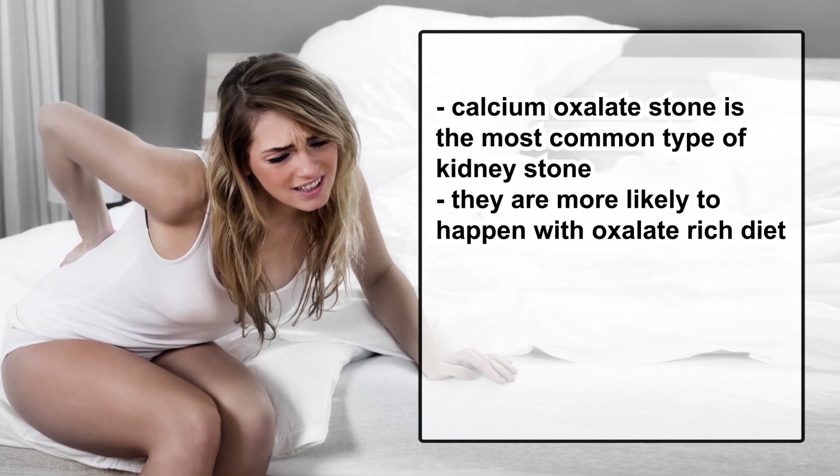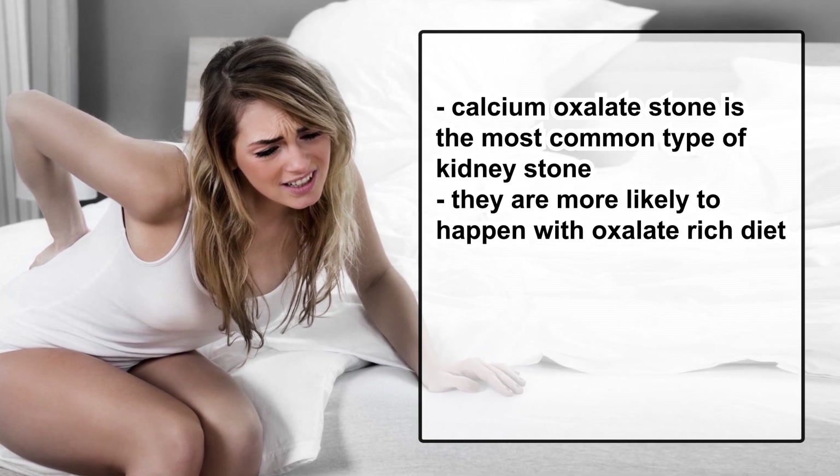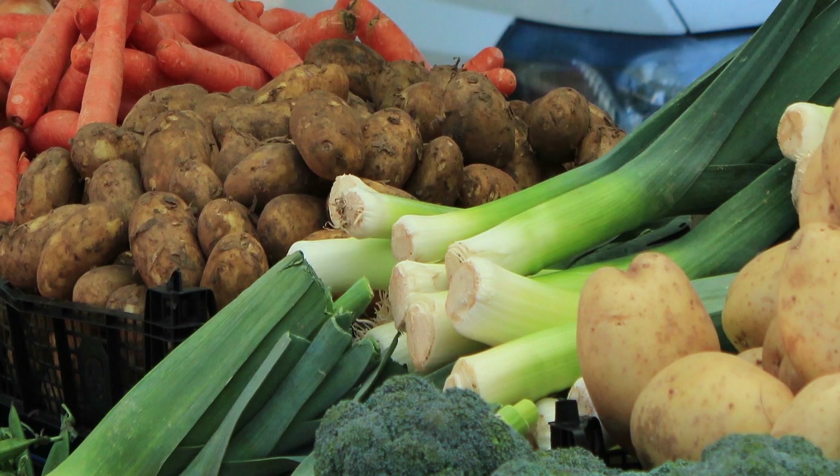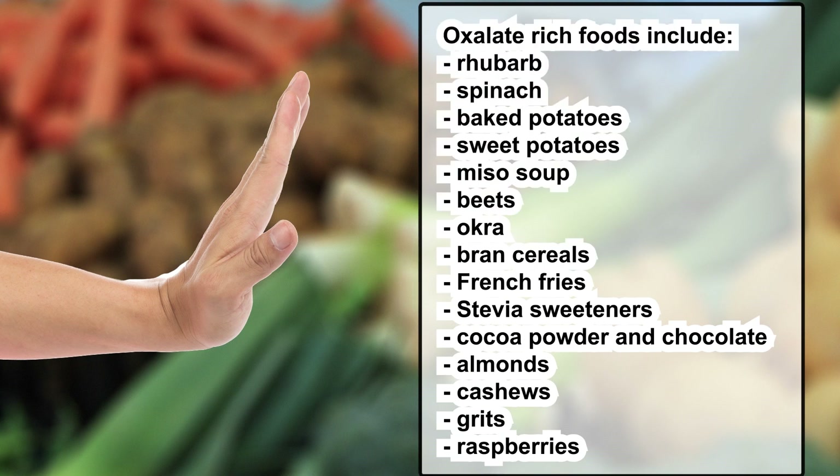The most common type of kidney stone, calcium oxalate stone, is more likely to happen when our diet is rich in oxalate. If you are prone to calcium oxalate kidney stones, try to stay away from oxalate-rich foods. Those include rhubarb, spinach, baked potatoes, sweet potatoes, miso soup, beets, okra, bran cereals, french fries, stevia sweeteners, cocoa powder and chocolate, almonds, cashews, grits, and raspberries. The human urinary tract is not supposed to expel solid matter — kidney stones are so painful for this reason.